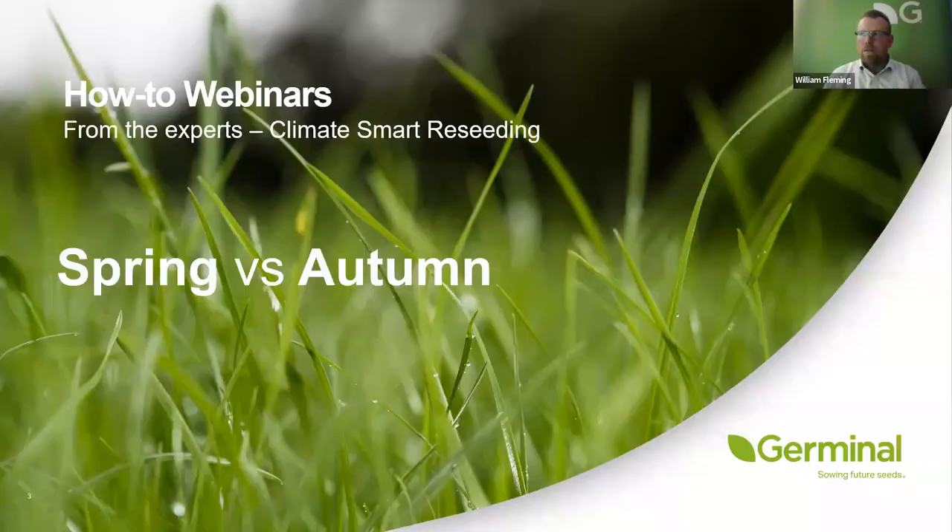One of the things debated quite a bit is the time of year for a reseed. In Ireland and Scotland, spring reseeds are the norm, but the further south you go the more autumn reseeds there are. I don't have a specific favourite — I don't really care whether you do it in the spring or the autumn. The most important thing is to start with a plan in plenty of time so that you get the best chance of success.